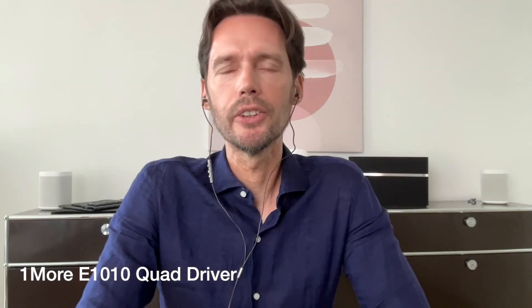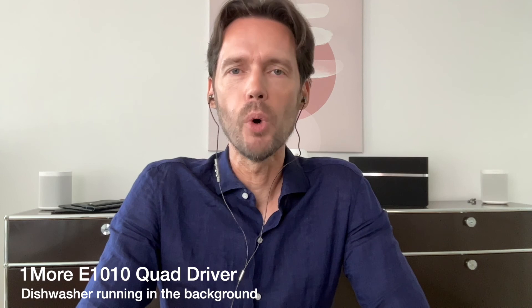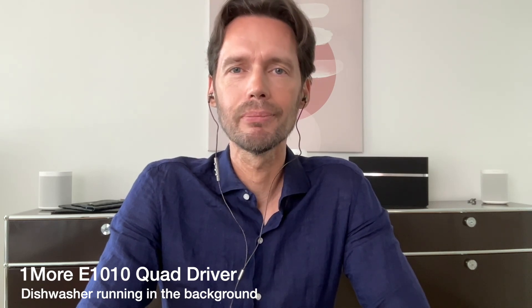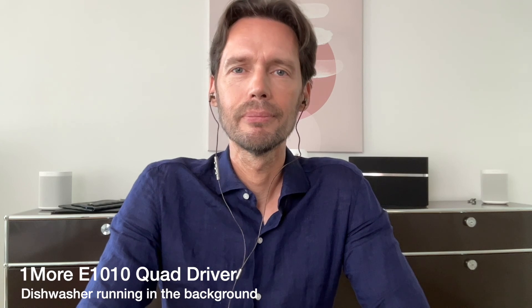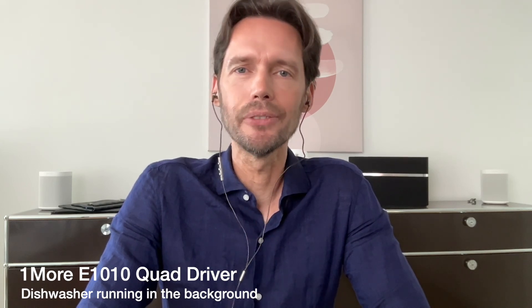Now the 1More E1010 with the dishwasher running in the background and a decibel reading of around 55-60.